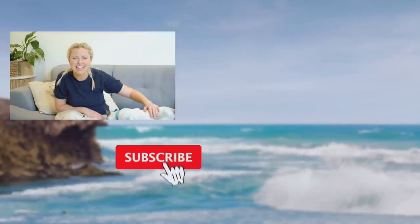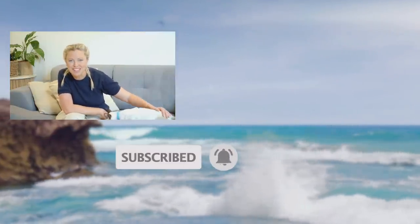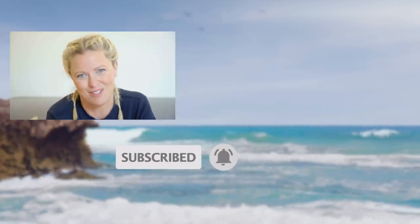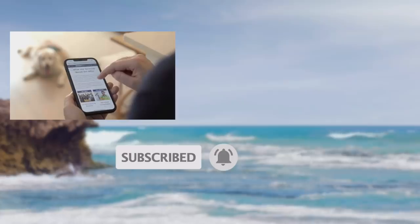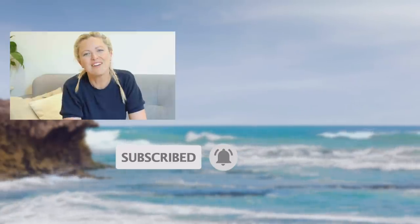Hi, I'm Dr. Danny. If you enjoyed this video, then please remember to subscribe to the Bondi Vet YouTube channel. Click on the screen now to continue watching more great content. And if you love Bondi Vet, then check out our Bondi Pet Marketplace at bondipet.com for a great range of Aussie pet products and services. We can't wait to see you there.